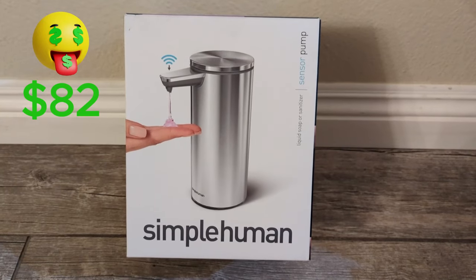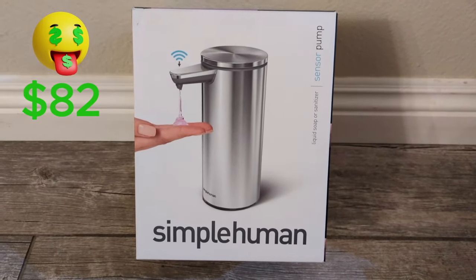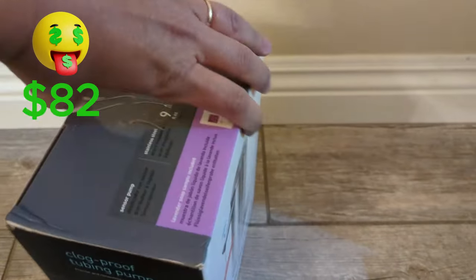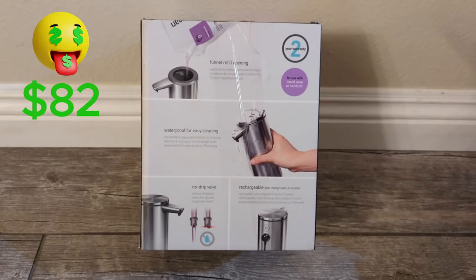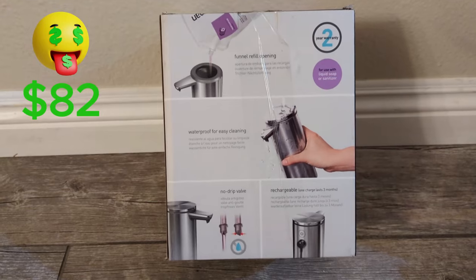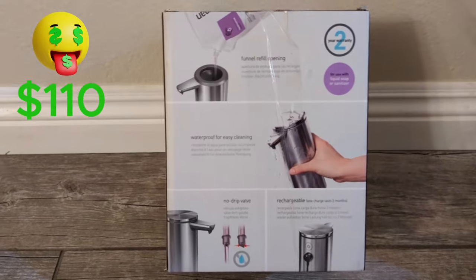Another good find is the Simple Human Soap Dispenser, going for $70 on Amazon. This is the rechargeable version — every time you recharge it, it lasts for three months. I'm pretty sure I can't sell for $70, so maybe $35. $35 minus $7 is $28 profit.